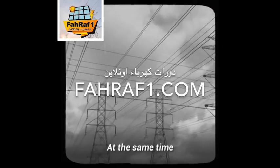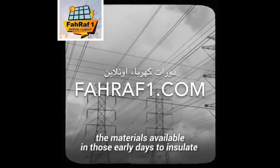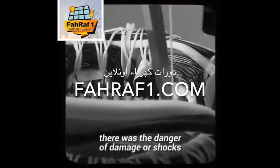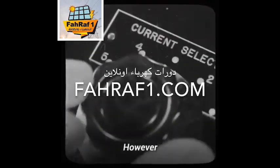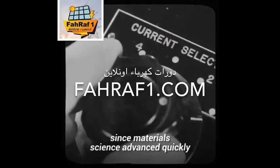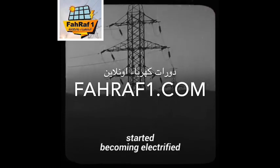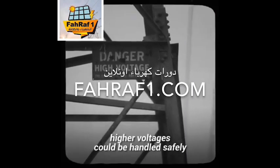At the same time, the materials available in those early days to insulate cables and wires were not very good. If a higher voltage was used, there was the danger of damage or shocks. However, since materials science advanced quickly, by the time that most other nations started becoming electrified, higher voltages could be handled safely.